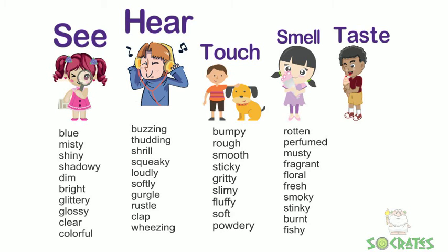Things we smell: rotten, perfumed, musty, fragrant, floral, fresh, smoky, stinky, burnt, or fishy.